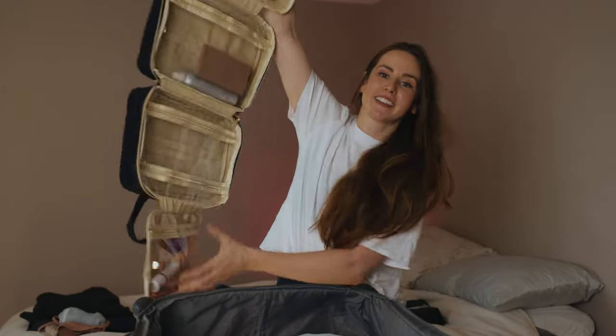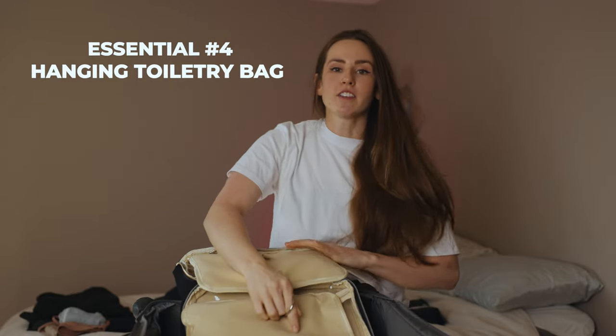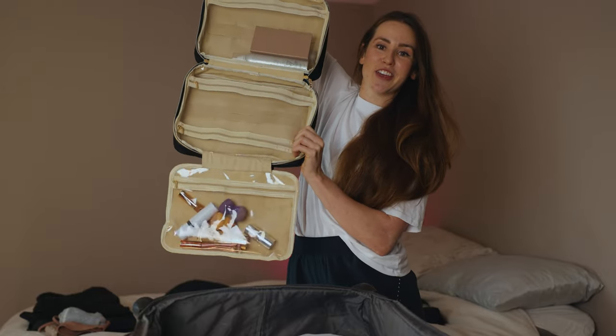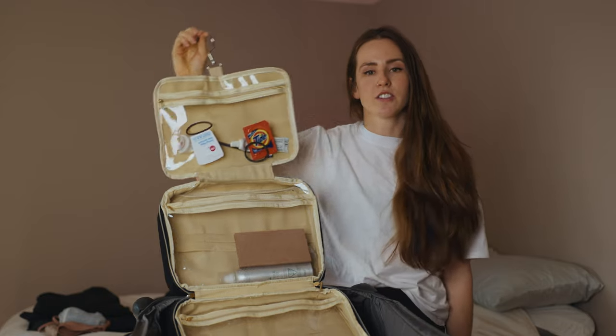This is my next new favorite travel essential. Oftentimes there's just not enough counter space at the hotels we go to, but with this toiletry bag there's tons of space. This is the large version and it has a handy little hook so you can just hook it on the back of the door in the bathroom.